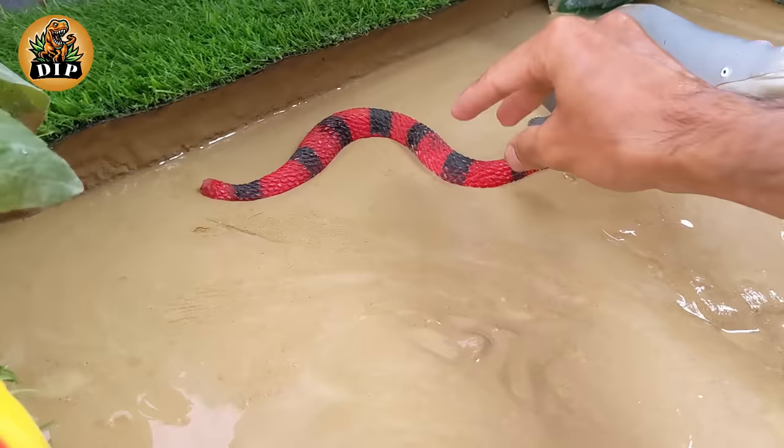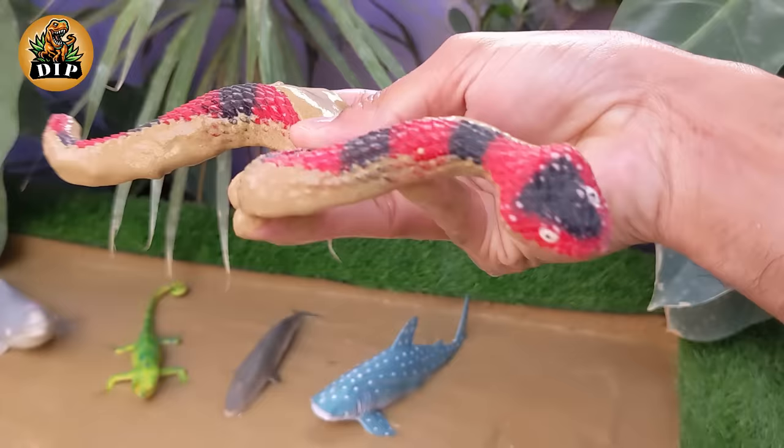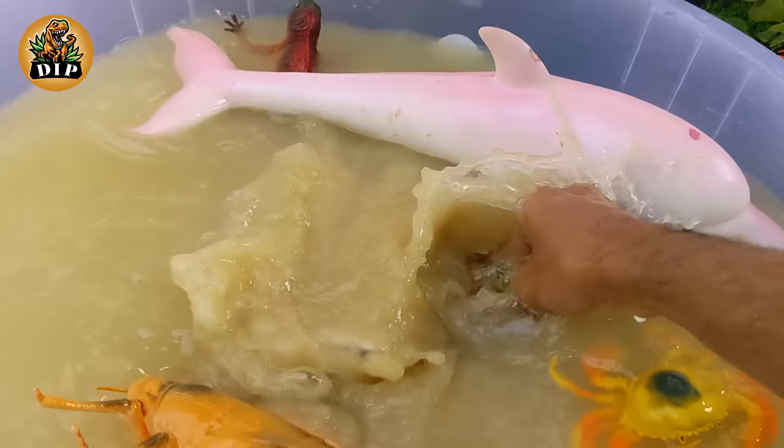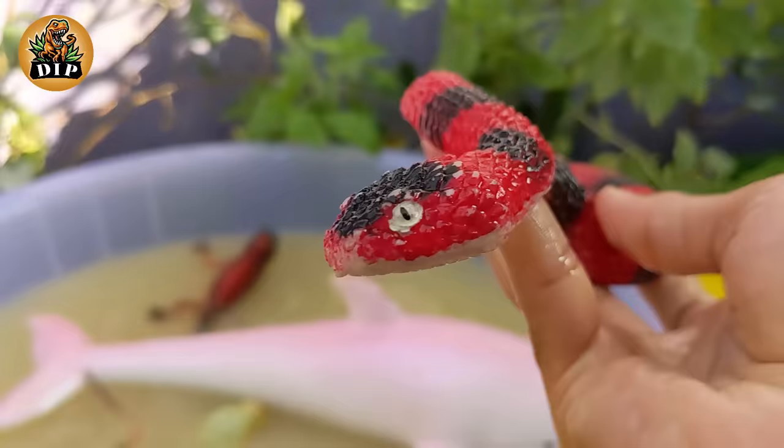Next, a close encounter with the snake. Snakes have scales covering their bodies, which provide protection and help reduce friction while moving. Snakes use their forked tongues to smell the air. The lifespan of snakes varies among species, but some can live for several decades in captivity.